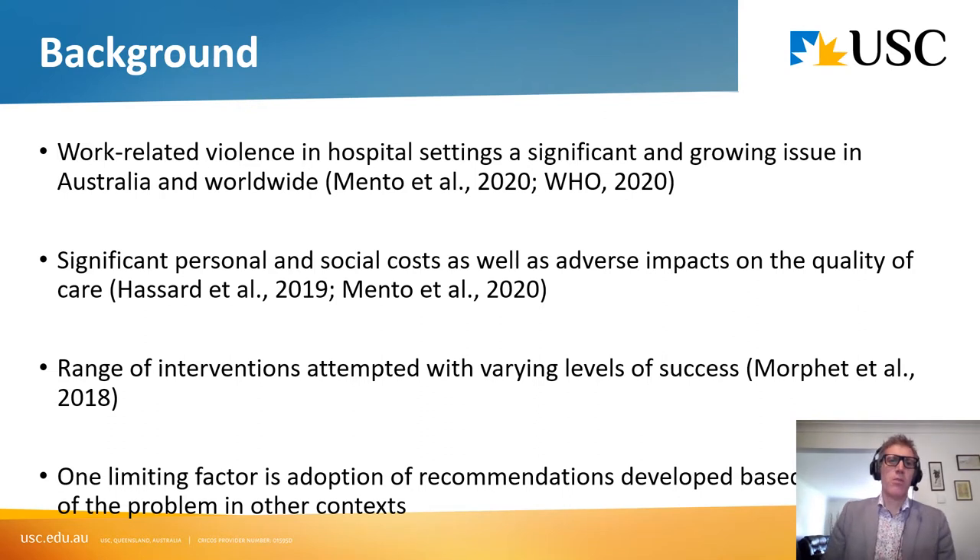Most of you in the audience probably have a good understanding of this background. Work-related violence in hospital settings is obviously a significant and growing issue both in Australia and worldwide. It has significant personal and social costs, adverse impacts on the quality of care, and there are various studies that have shown that. Interestingly, there has been extensive research into this over the world, and a range of interventions have been attempted with varying levels of success.